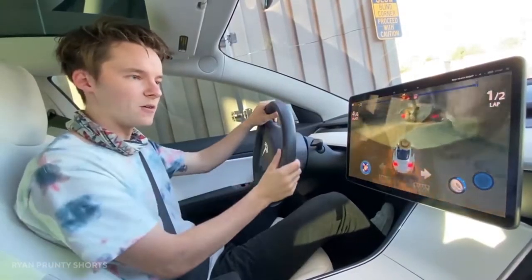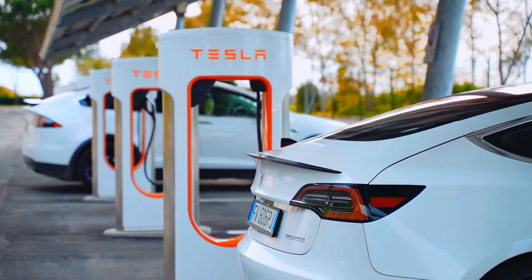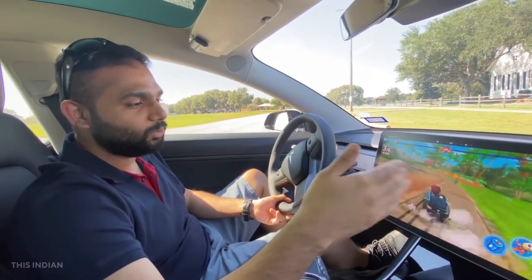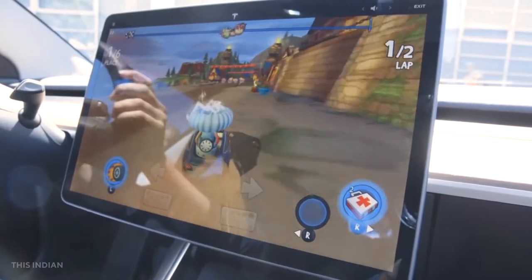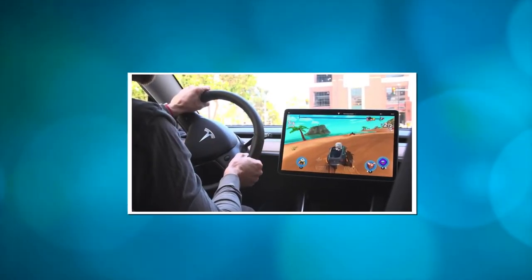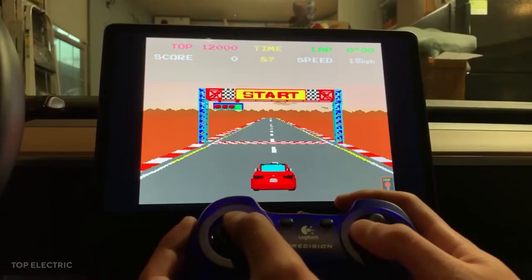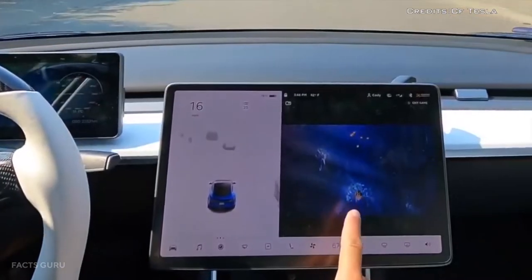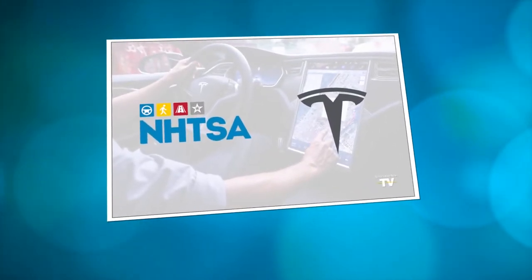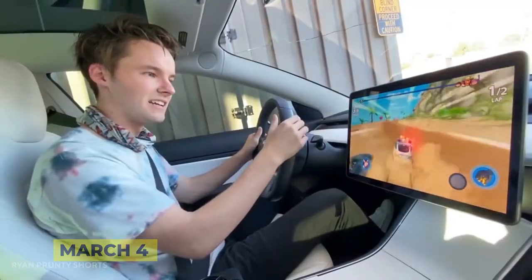Tesla informed the NHTSA on December 23rd that it would no longer allow video games to be played on vehicle screens while the vehicles are in motion. Tesla also alerted the NHTSA that a software upgrade would lock the passenger play feature and render it unusable while the vehicle is in motion. The company was asked by the NHTSA to respond by March 4th.